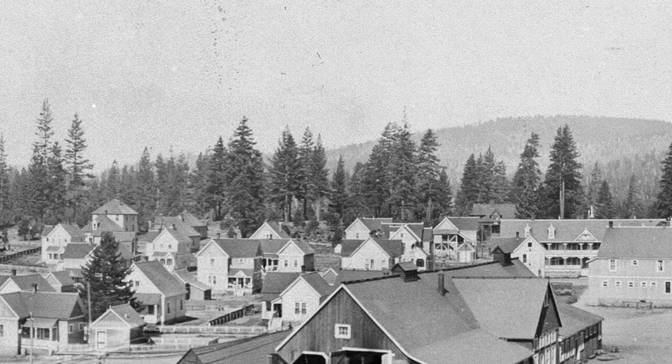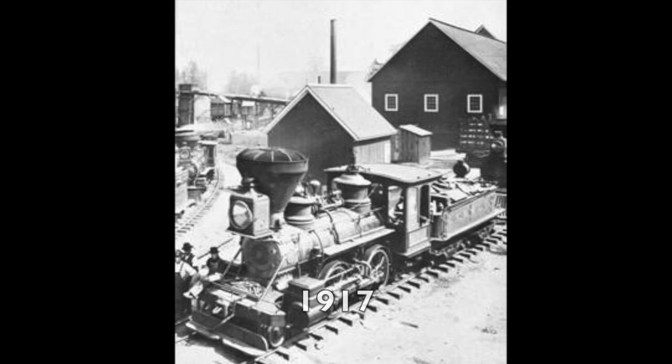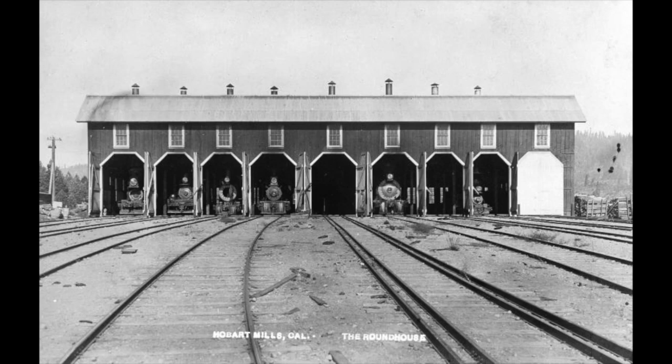In 1896, the Virginia and Truckee sold the Boker to the Sierra Nevada Wood and Lumber Company in Truckee, California, where it would be renumbered as the company's number three engine. It continued in full operation until it was officially retired in 1917, being stored in the locomotive shed at Hobart Mills in Nevada County, California.